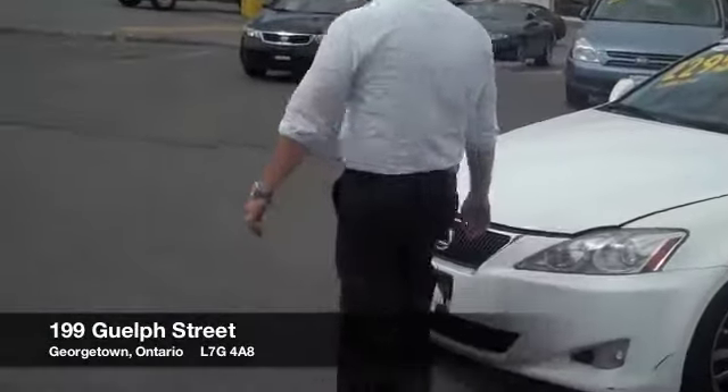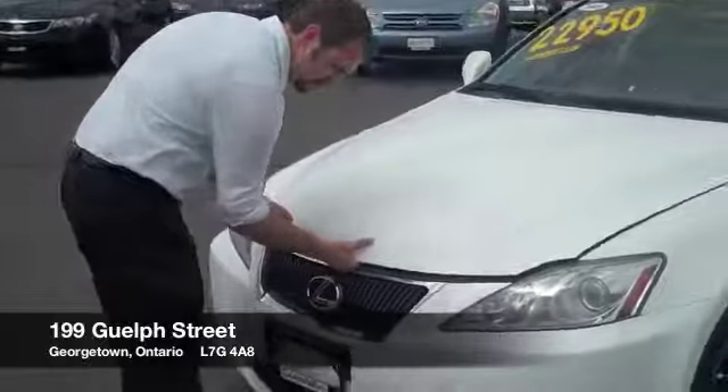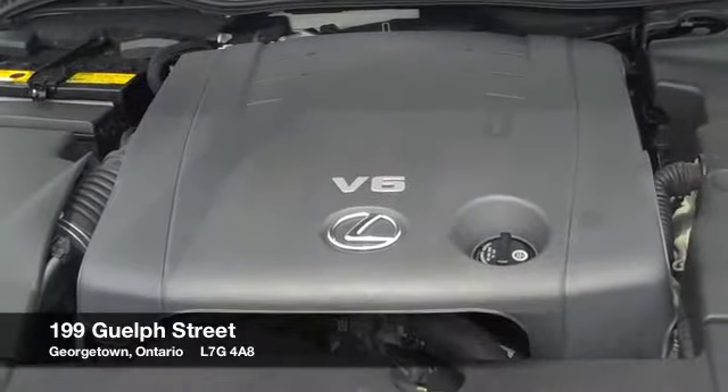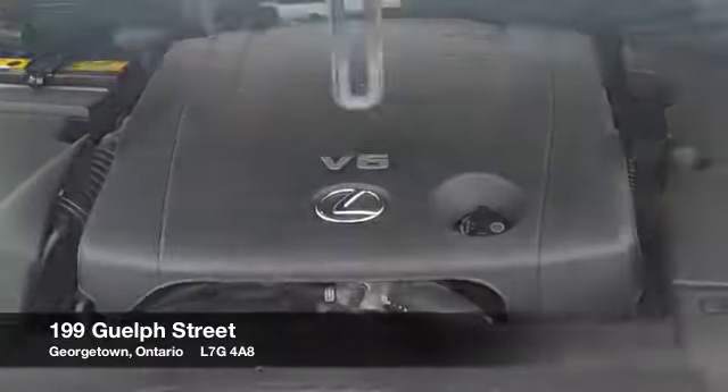It comes equipped with a P6, very powerful motor. Nice and clean, very powerful motor.